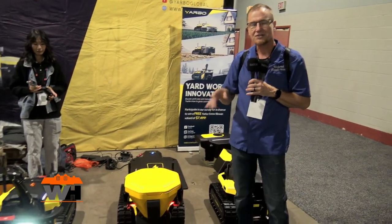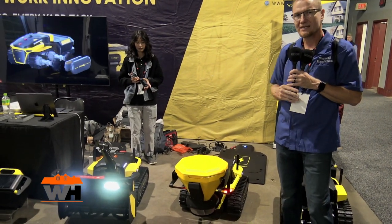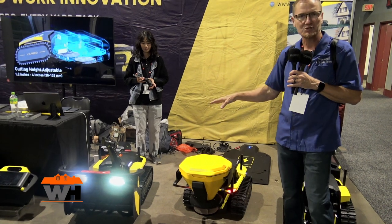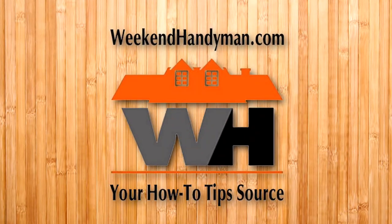A lot of cool technology here. Check it out online at Yarbo.com. Check it out on our website and you'll be able to see this coming to your market in the next number of months. Website link in the description below.